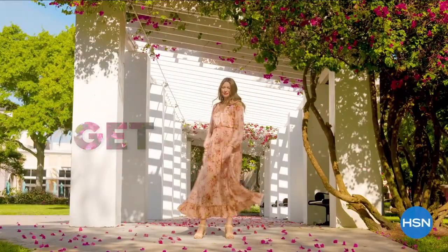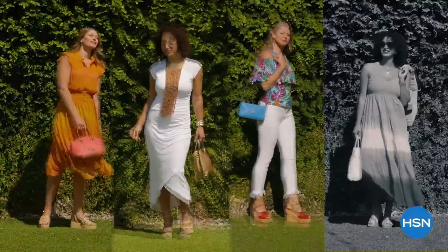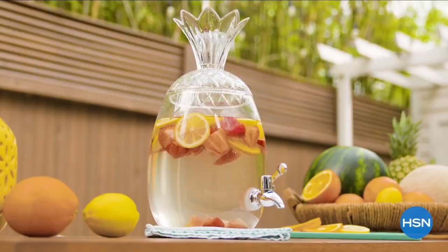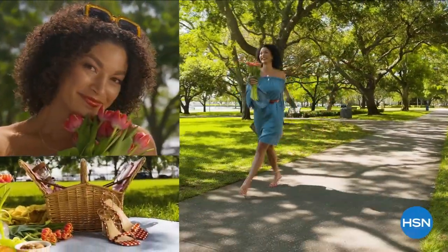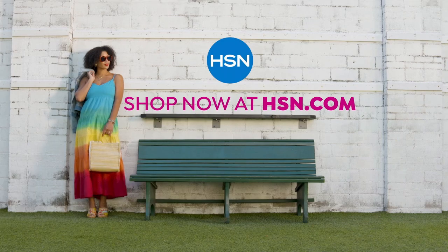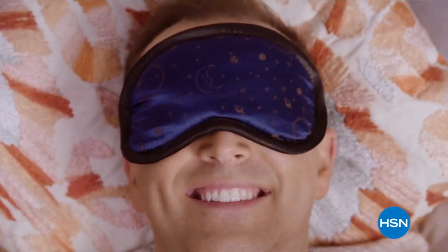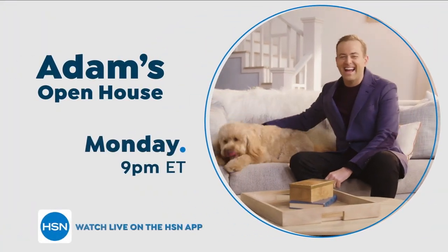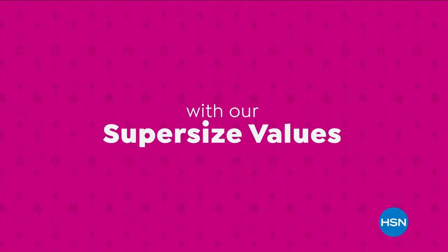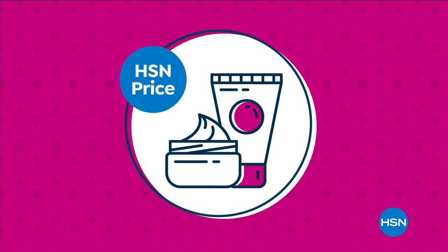Believe it or not, we have a dress coming up! Yes — Diane Gilman has done a brand new dress, and this little jacket is going to look adorable on top of it. Stay with us, get inspired this season at HSN with fresh new finds. There's always something new to discover all day, every day. Zero percent interest with FlexPay on every item, every day — it's the thrill of discovery only at HSN.